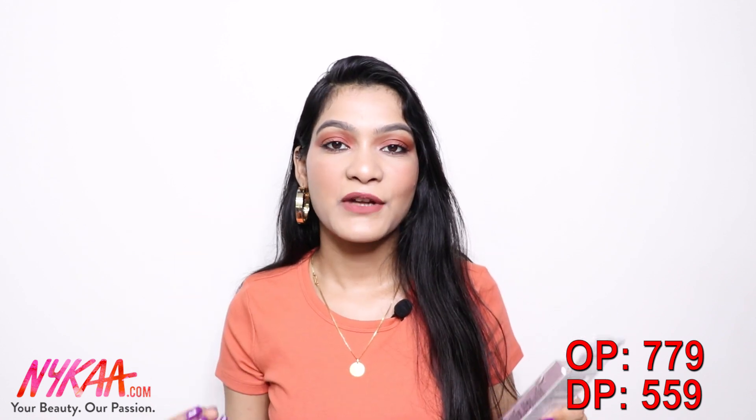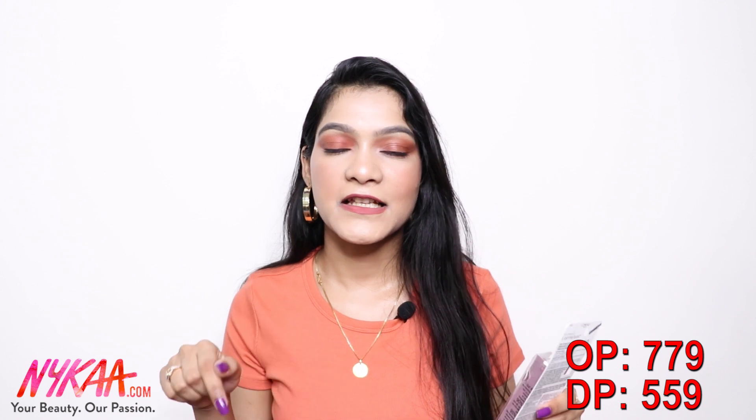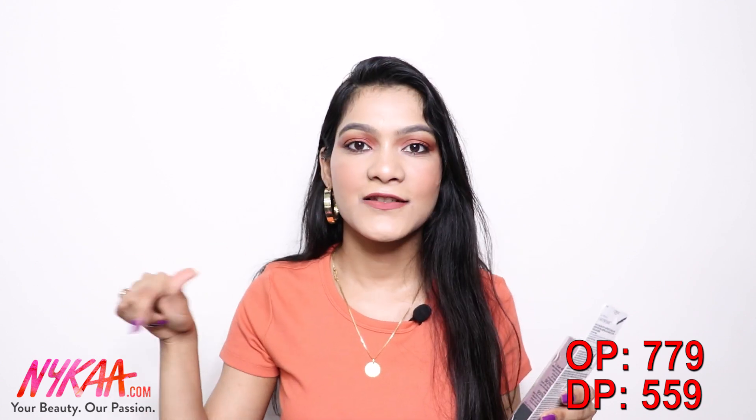Next up, I got the L'Oreal Paris Lash Paradise Mascara. I'll mention all the price details in the description box and on screen, so check it out from there. I wanted to try this one for a very long time and got it on sale. I've heard quite good reviews about this product and I have high hopes from it — let's see how it performs.